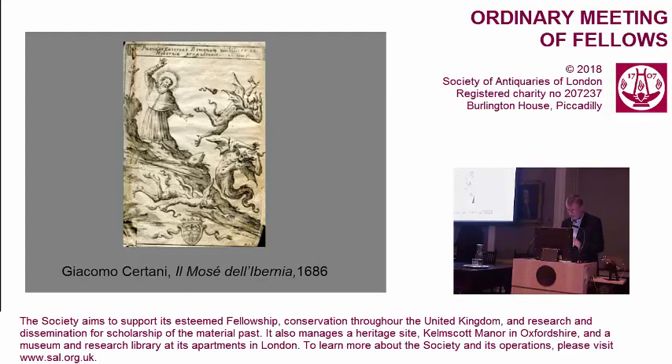A stone thrown by a devil breaks Benedict's bell in Gregory's life, which might be anticipatory in literary terms of the breaking of Patrick's bell when he throws it at demonic birds on Croagh Patrick, as recounted in the tripartite life and as represented in this Italian rendering of the incident from the 17th century.